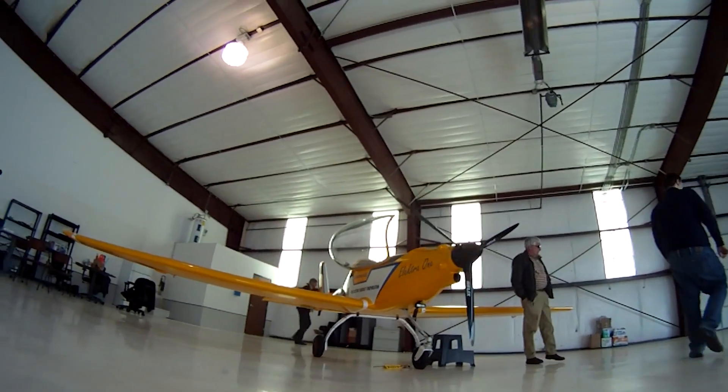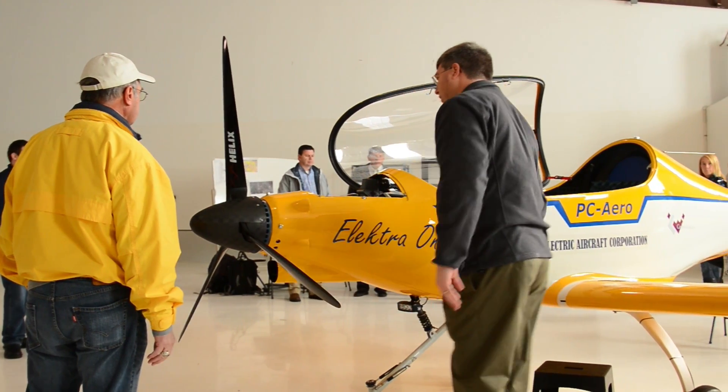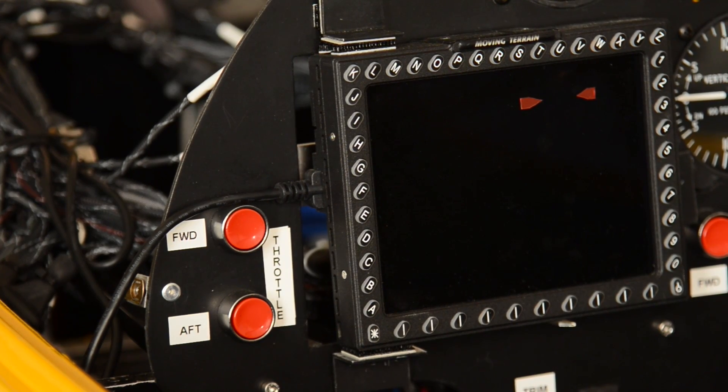We're standing in front of our technology demonstrator, an all-electric aircraft. It has about up to an hour's worth of duration of flight. It is a proof of concept airplane for us — strictly battery powered by lithium-ion batteries.